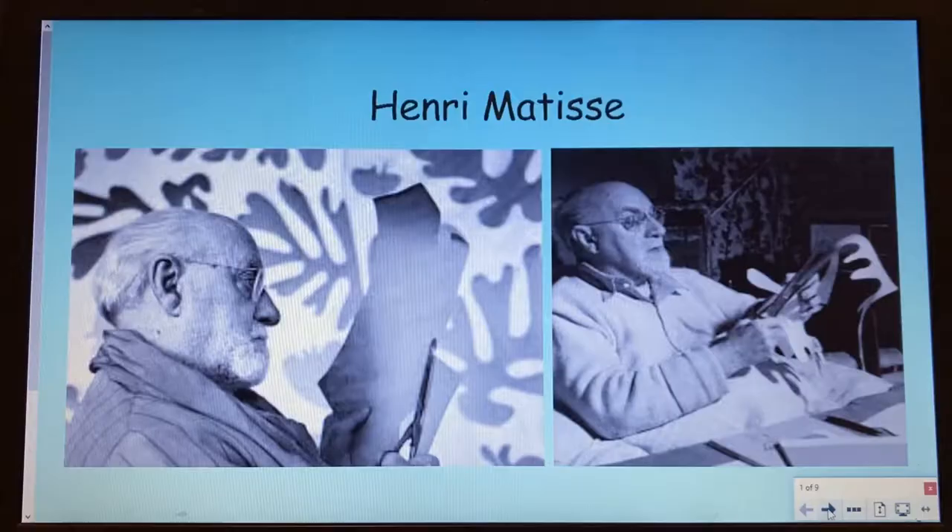Hi Year 2, today we're going to do another fun art activity. Keep watching this video to find out more.